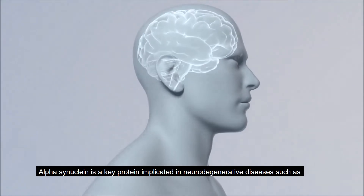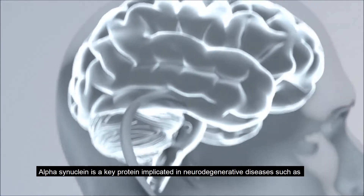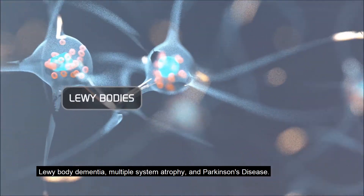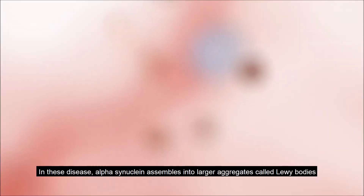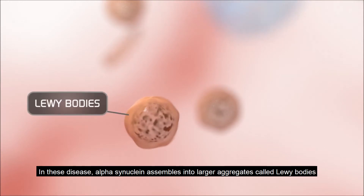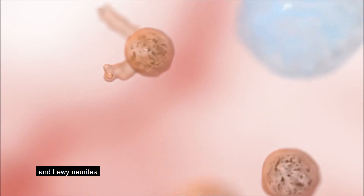Alpha-synuclein is a key protein implicated in neurodegenerative diseases such as Lewy body dementia, multiple system atrophy, and Parkinson's disease. In these diseases, alpha-synuclein assembles into larger aggregates called Lewy bodies and Lewy neurites.